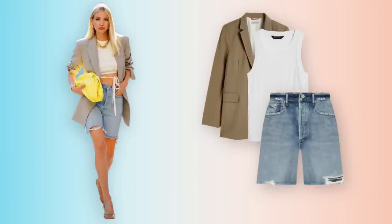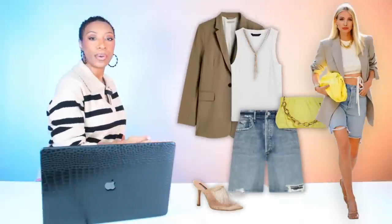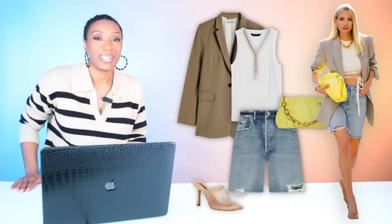And we have it all: our blazer, our top, our Bermuda shorts, our shoes, our pop of color with our handbag, and our necklace. Her's bow and ours bow. Breaking coming below.